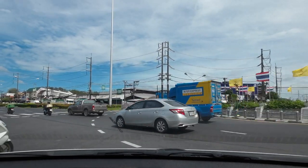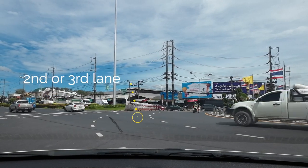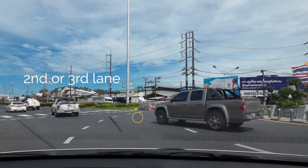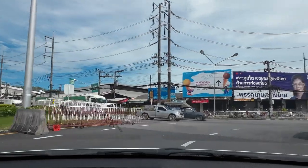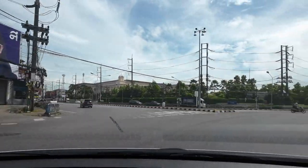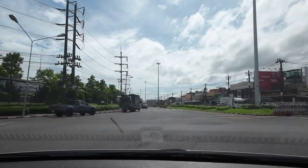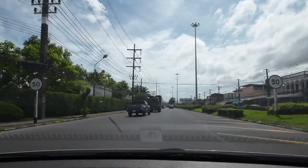Roundabouts are very common here in Phuket, and if you are new to them, from my experience you should always be on the outside lane. If there are two or three lanes going around the roundabout, don't be on the far right side — go to the middle lane or far left lane and wait till they start turning before you go. That way you've got someone going already and blocking you, just in case. Sometimes people aren't going to go, so be ready and go only when it's safe.